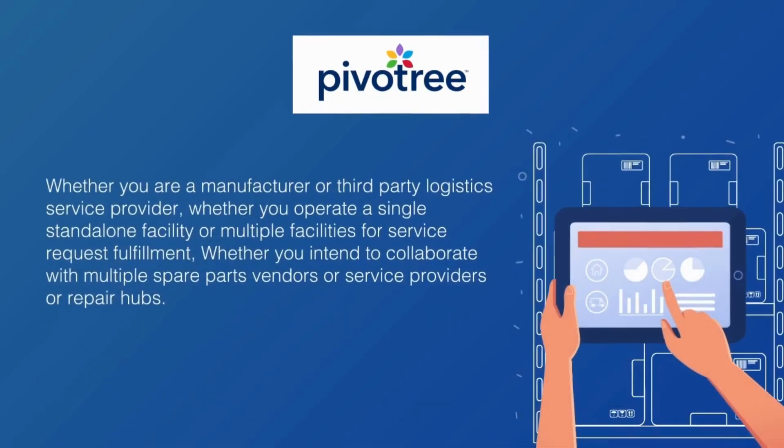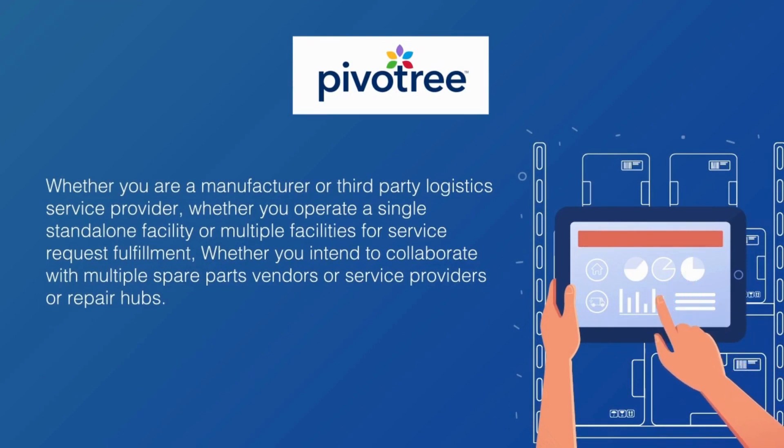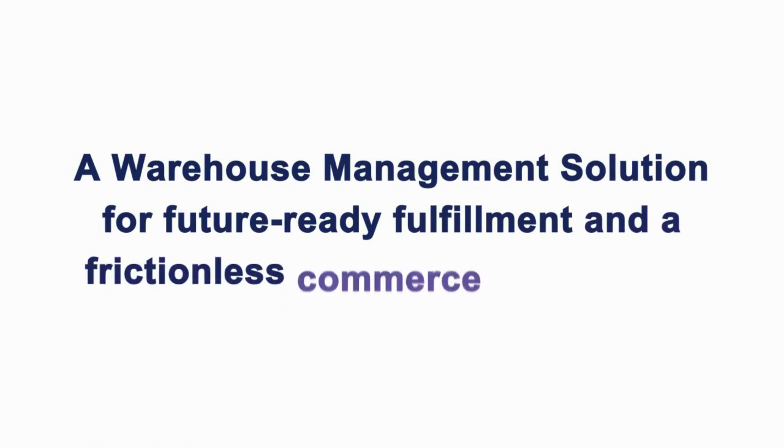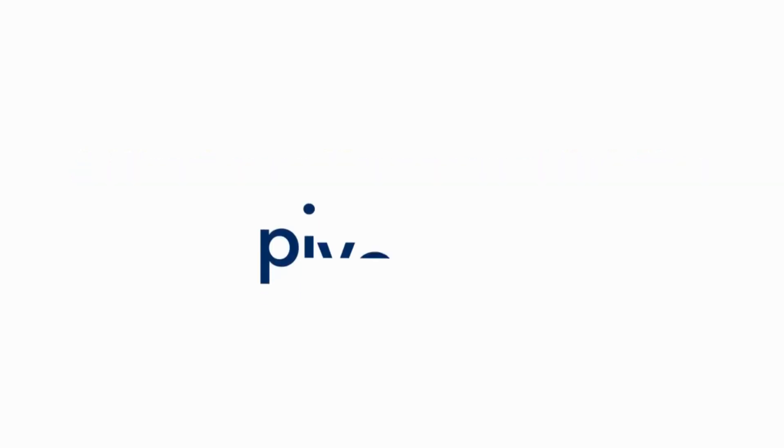Whether you are a manufacturer or a third-party logistics service provider, whether you operate a single standalone facility or multiple facilities for service request fulfillment, whether you intend to collaborate with multiple spare parts vendors or service providers or repair hubs — Pivotry Commerce Spare Parts Management Solution can help you streamline your spare parts logistics operations and get you up and running in a span of three to six months, depending on your solution requirements. Contact us now for a free demo session on how we can help you grow your spare part logistics business.